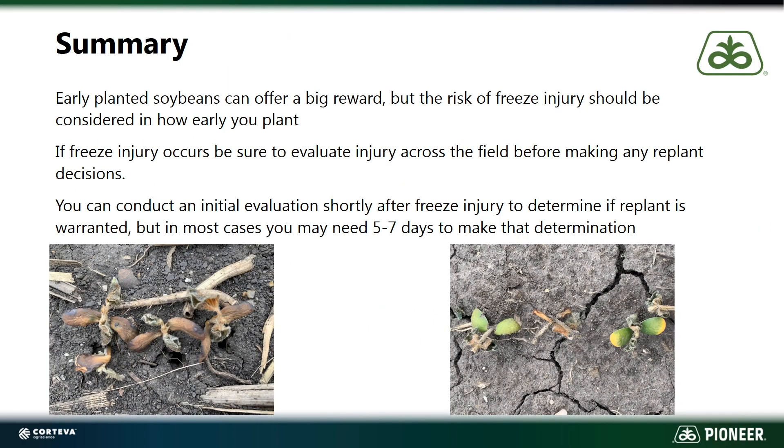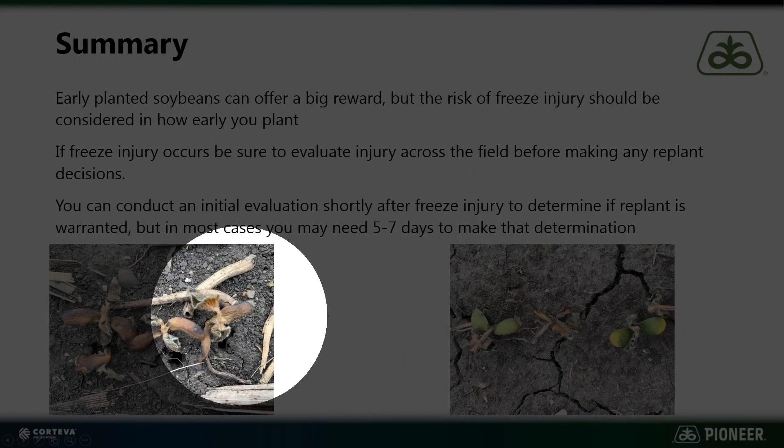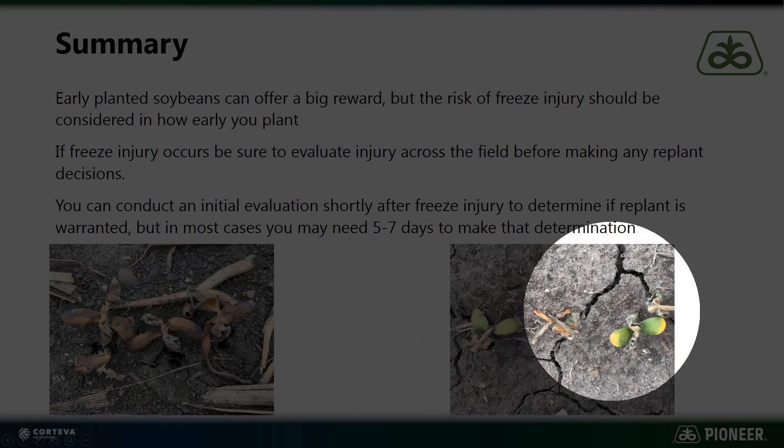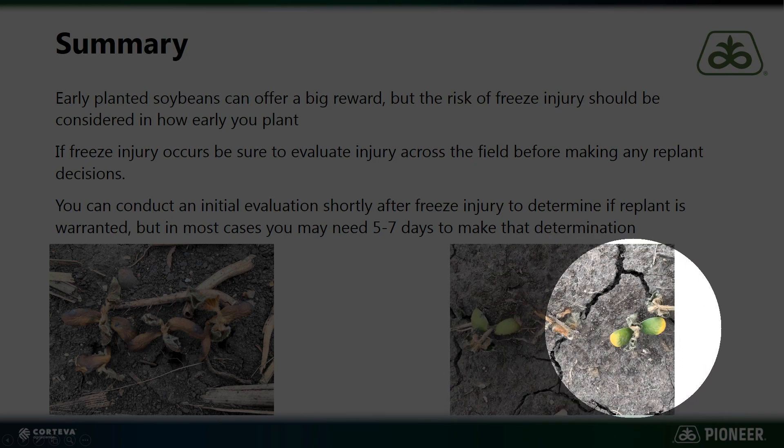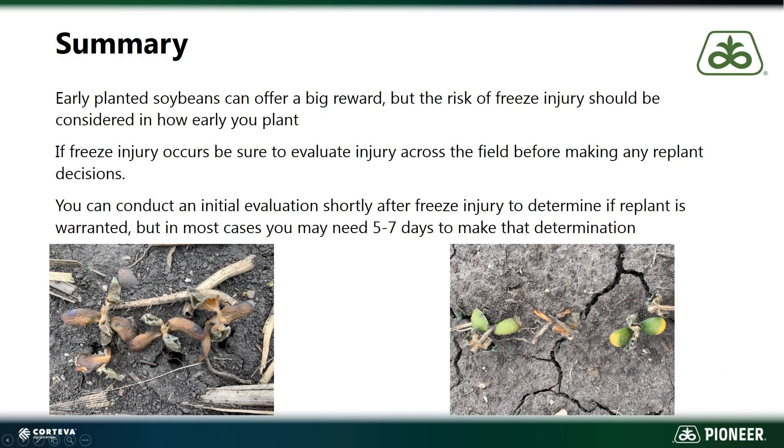In summary, those early planted soybeans can offer big reward, but the risk of freeze injury should be considered in how early you go out and plant. If freeze injury occurs, be sure to evaluate injury across the field before making any replant decisions — not just stepping in on the edge of the field, but really getting across the field on different elevations and doing good stand counts. You can conduct an initial evaluation shortly after the freeze to determine if replant is warranted, but you really should wait five to seven days to make that determination. On this example on the left, that's kind of a no-brainer if all your plants are looking like that — it's time to start over. On the right, we've got a plant that is probably going to survive, and it's one of those wait-and-see situations.